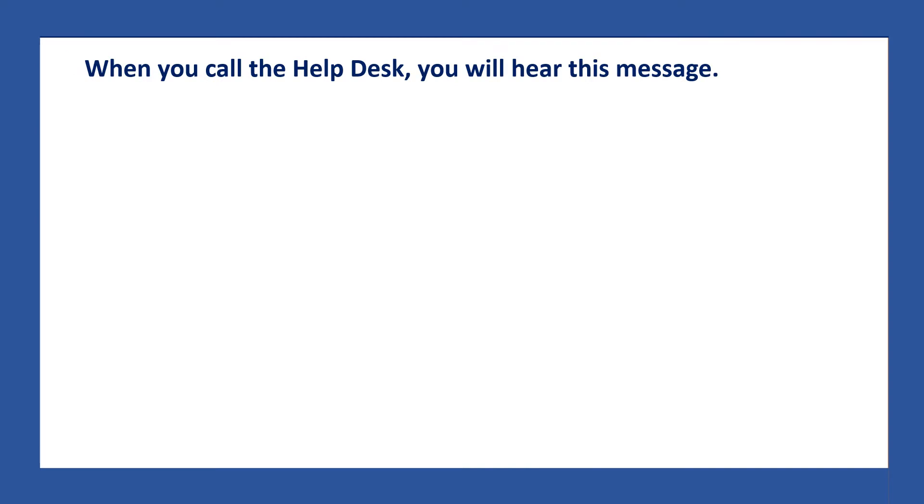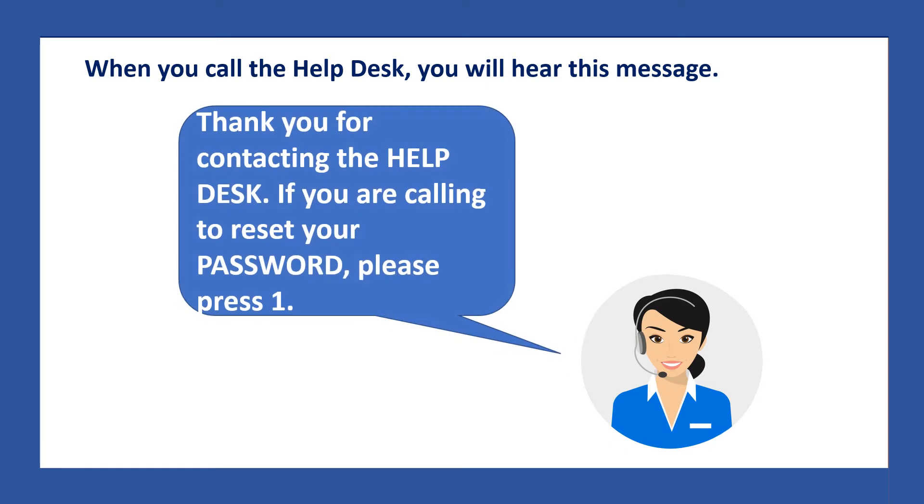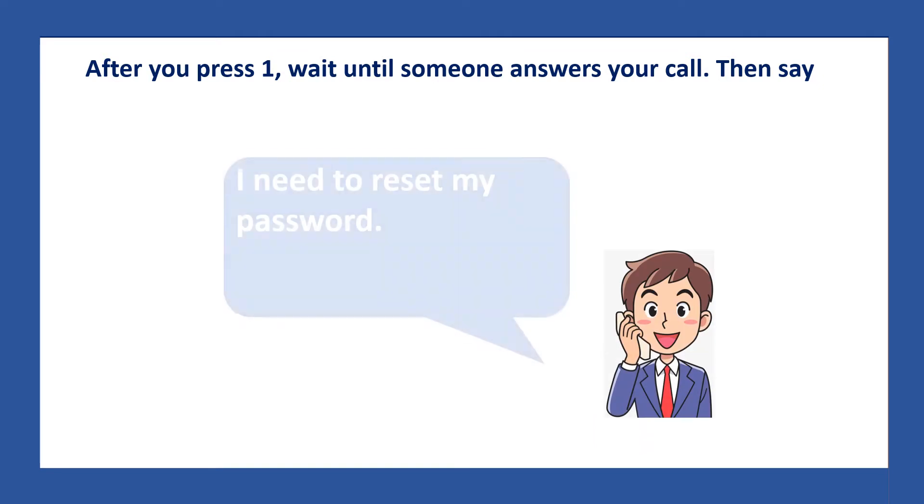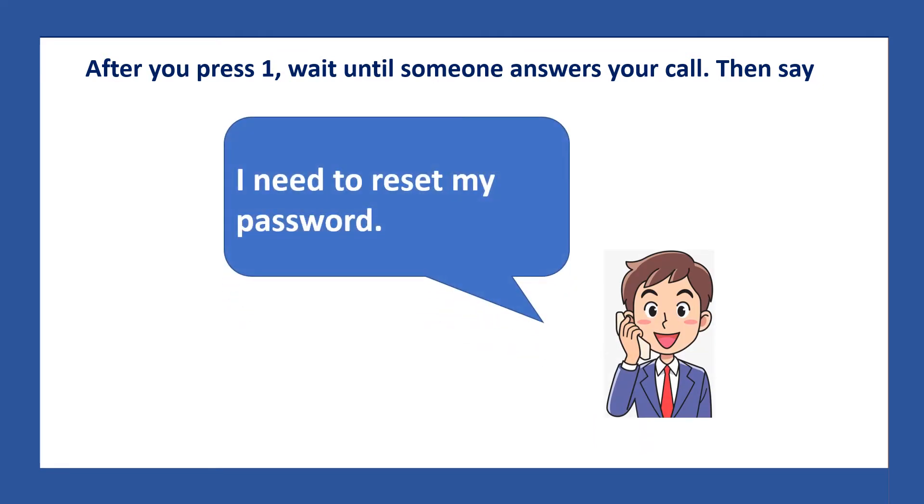When you call the Help Desk, you will hear this message: 'Thank you for contacting the Help Desk. If you are calling to reset your password, please press one.' So on your telephone, you press the number one. After you press one, wait until someone answers your call. Then say, 'I need to reset my password.'